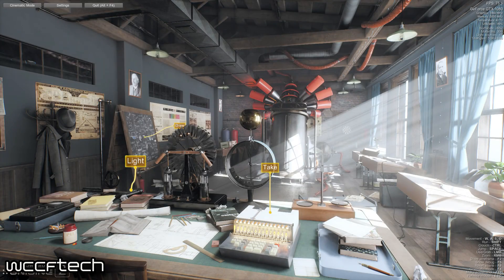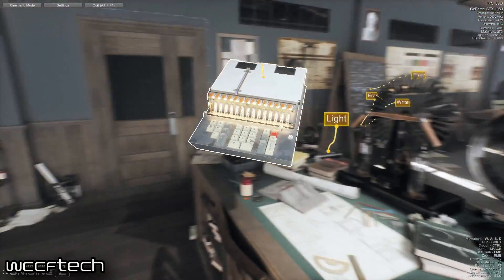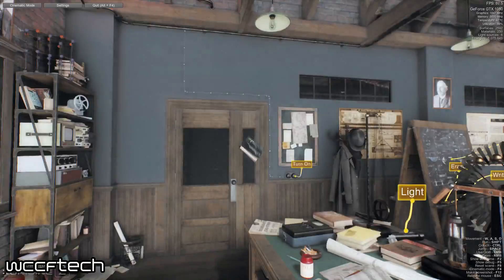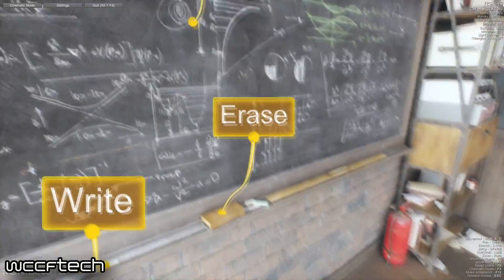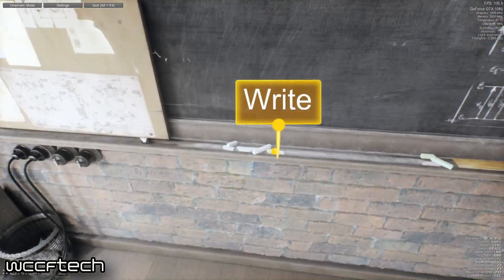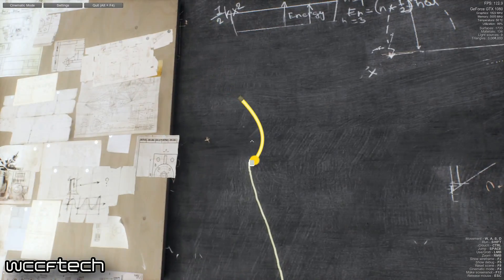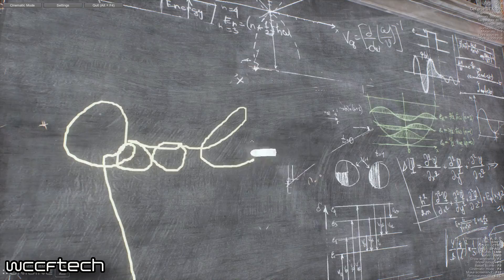Welcome back to WCCF Tech TV. This is Keith, and today we are taking a look at the new Unigine Superposition Benchmark. For those not familiar with Unigine, you've probably seen them before in the form of Heaven or Valley. This is their new next-generation benchmark, just launched — even despite being booted from Steam, though that's a whole different story we won't be getting into here.